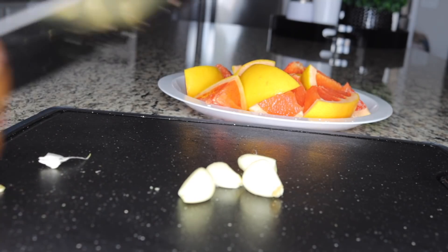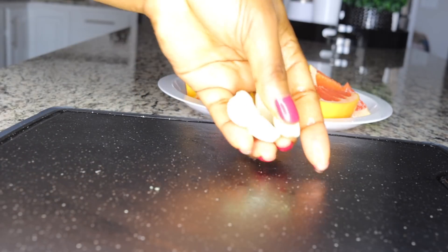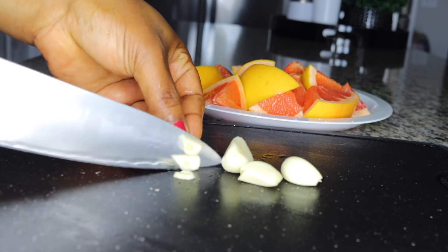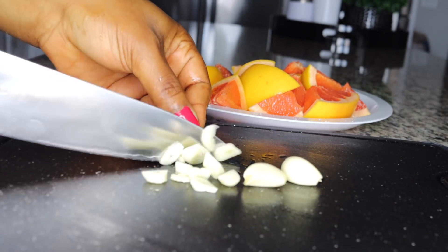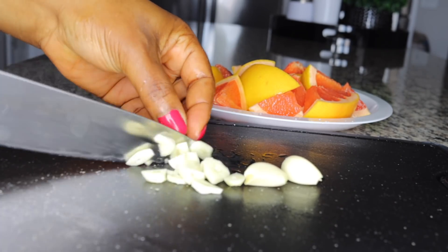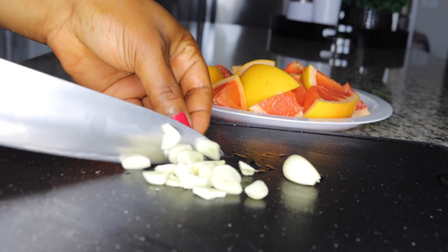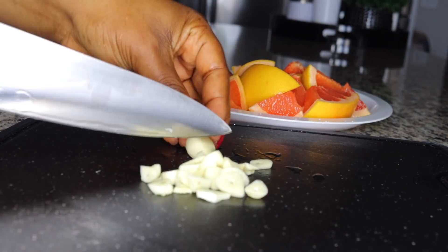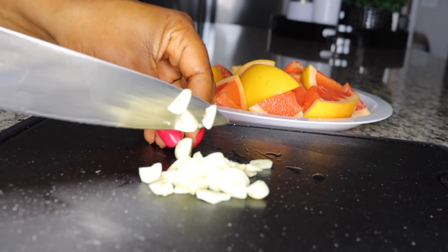I'll be using four cloves of garlic — this is for a two-day treatment. You want to peel and chop or slice them into small sizes so the benefits can easily infuse. Garlic is very good for cleansing; it helps to detoxify and flush out all germs, bacteria, and toxins from your system.